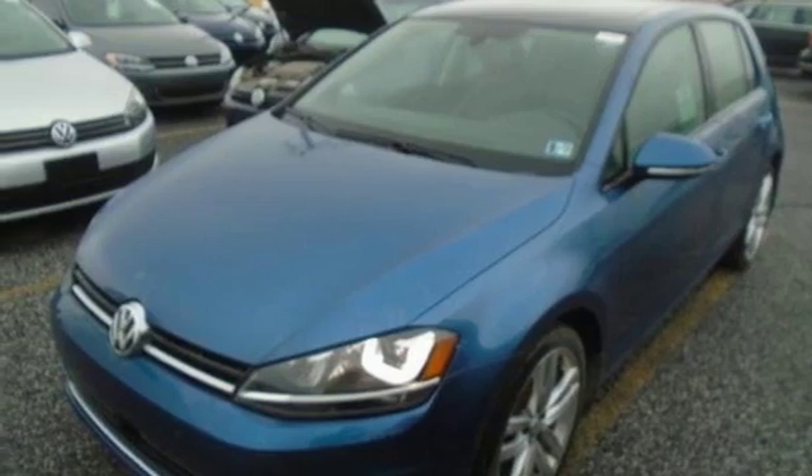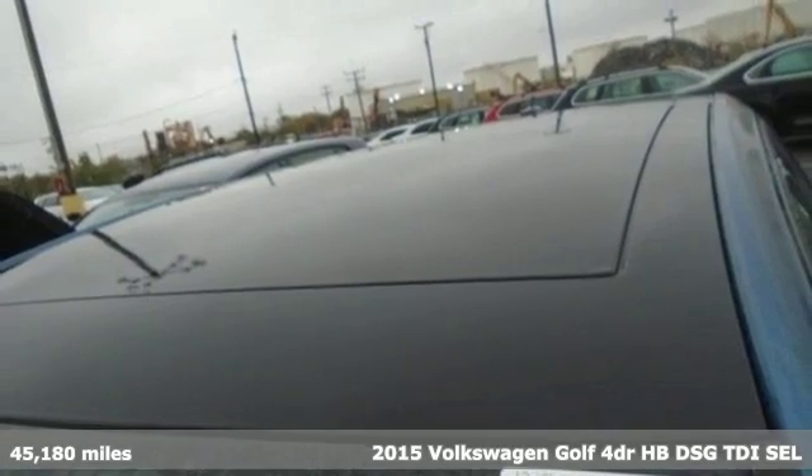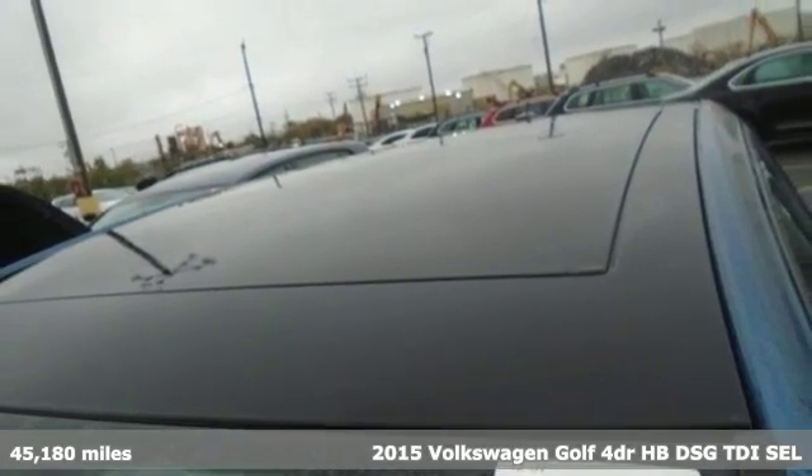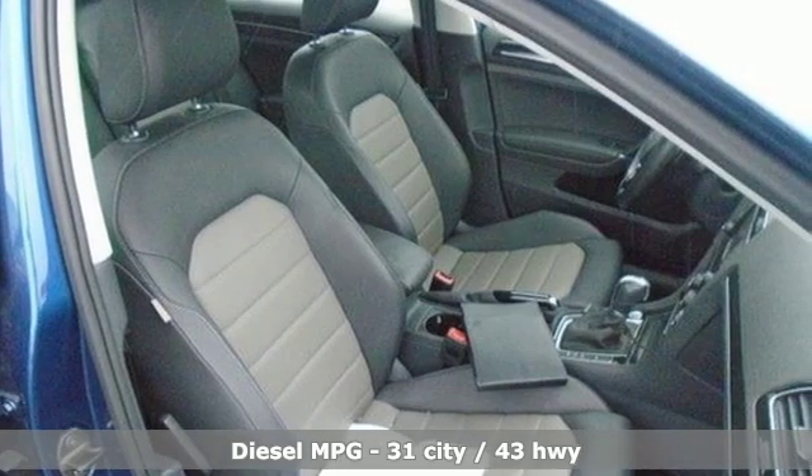Here's a 2015 Volkswagen Golf. It has the stamina for every adventure, street smarts and the muscle to back up its legendary status. It comes nicely equipped with features you'll love.